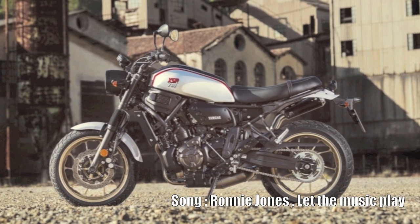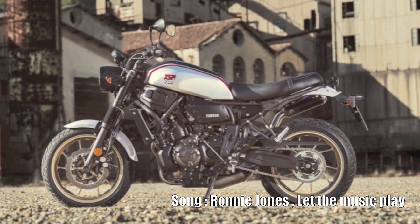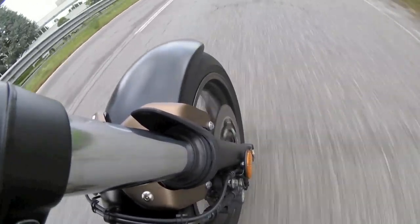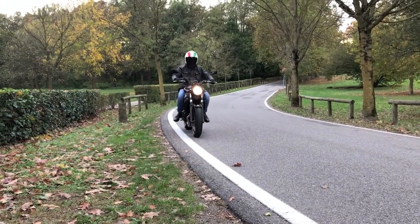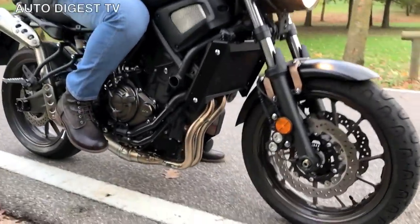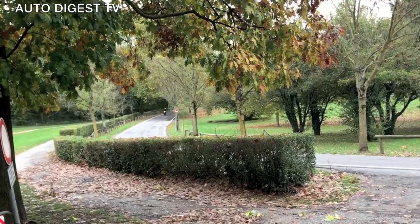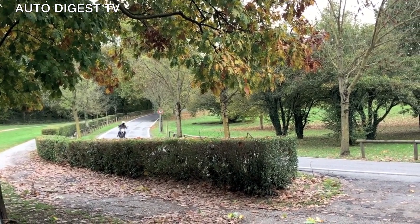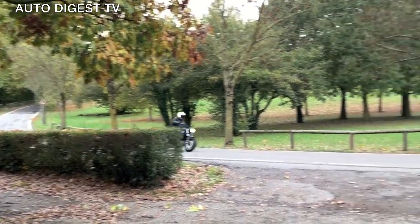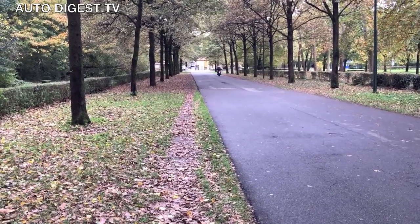Yamaha ha presentato il progetto Faster Sons, una moto che rende omaggio ai modelli iconici della casa di Hamamatsu, per introdurre una gamma di nuove moto. Piacciono le cose classiche che sappiano conciliarsi con la sicurezza e il piacere tipici dei prodotti moderni. La XSR 700 è una Yamaha moderna in stile vintage che richiama la Yamaha XS 650 nata negli anni 70. Con la MT-07 condivide sia il motore bicilindrico sia la ciclistica, il serbatoio e le pance in alluminio.